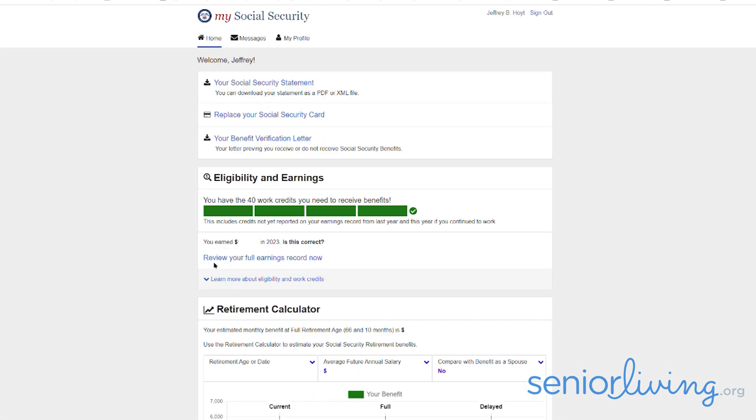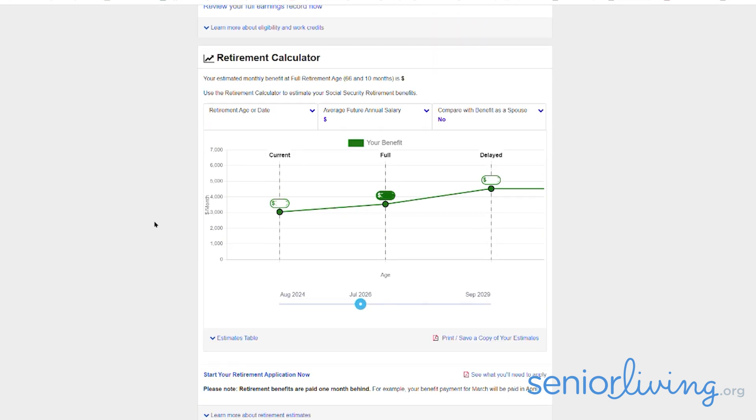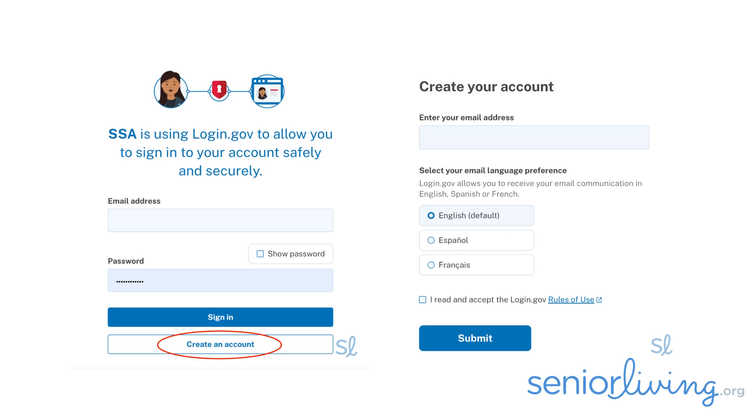After agreeing to their terms of service, voilà — I had my own My Social Security account, where I could see that I qualified for benefits and how much I would receive at different dates of claiming benefits. Now, if you go through login.gov instead of ID.me, the process is similar. The only downside to creating a My Social Security account is that you'll no longer receive paper statements in the mail. Instead, you'll get an email reminding you to review your statement by logging into your online account — and by setting up your account, you're saving taxpayer dollars too, because they don't have to mail all that paper to you.